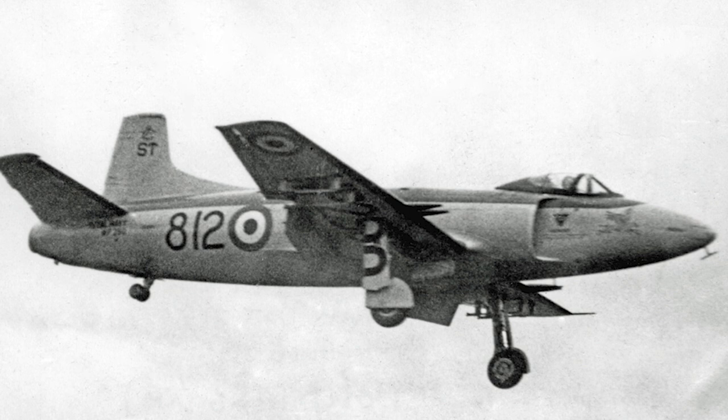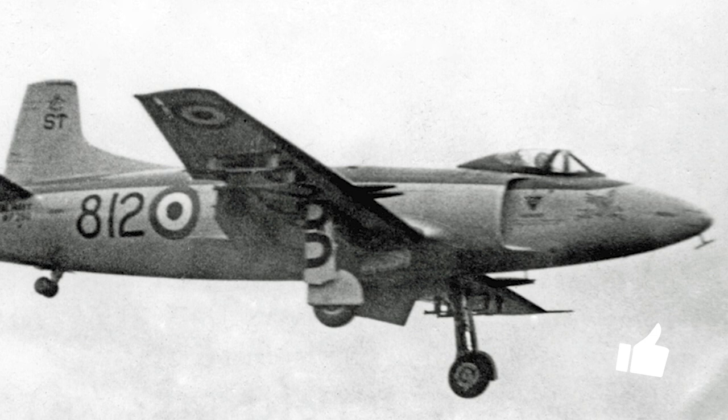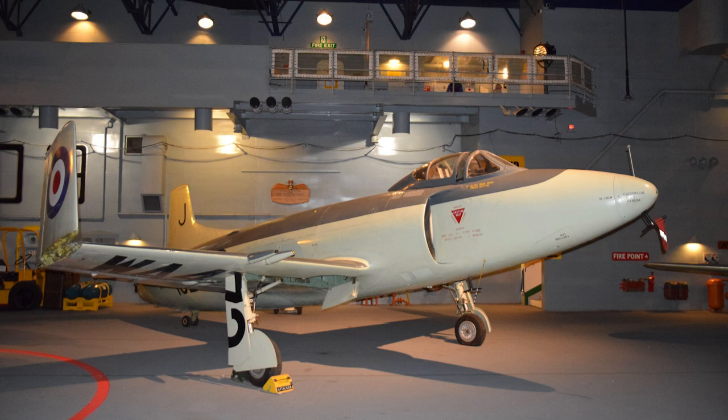The design would eventually be named the Supermarine Attacker, and was initially intended as a jet fighter for the Royal Air Force. Three prototypes were ordered in late August 1944, with the second and third prototype intended to be navalized versions. In July 1945, 24 pre-production aircraft were ordered — six for the Royal Air Force and the remaining 18 for the Fleet Air Arm.